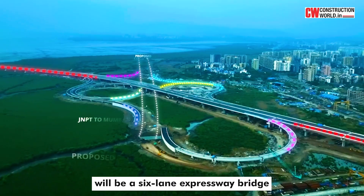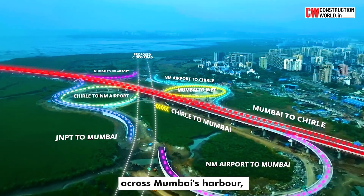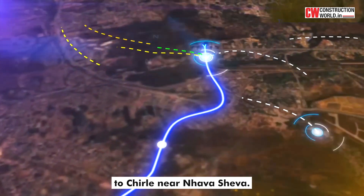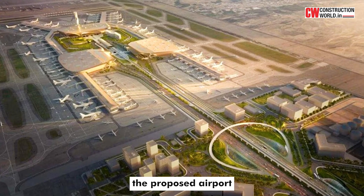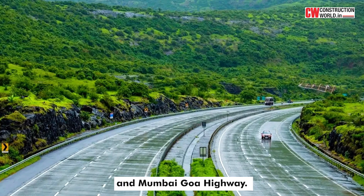the Mumbai Trans Harbour Link will be a six-lane expressway bridge across Mumbai's harbour, stretching from Sewri in South Mumbai to Chirle near Navasheva. This bridge unites key areas, linking the city to Navi Mumbai, the proposed airport, JNPT port, Mumbai-Pune Expressway and Mumbai-Goa Highway.